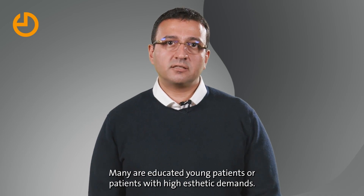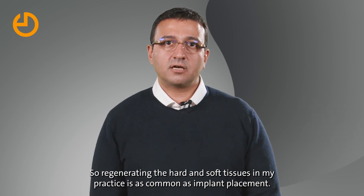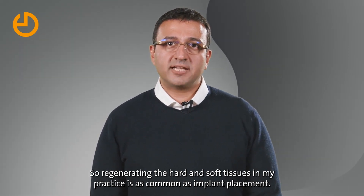Many are educated young patients or patients with high aesthetic demands, so regenerating the hard and soft tissues in my practice is as common as implant placement.